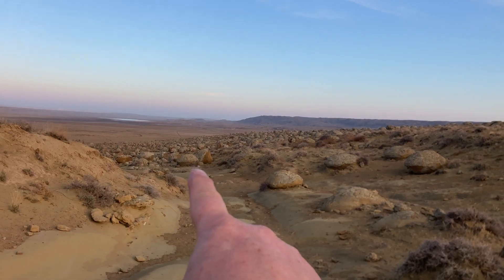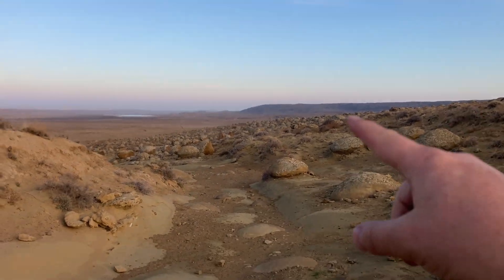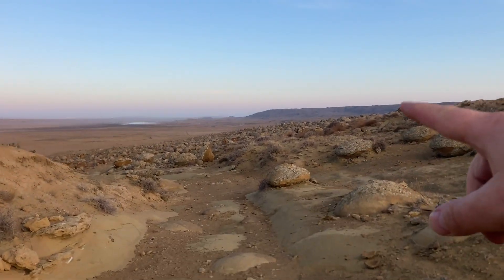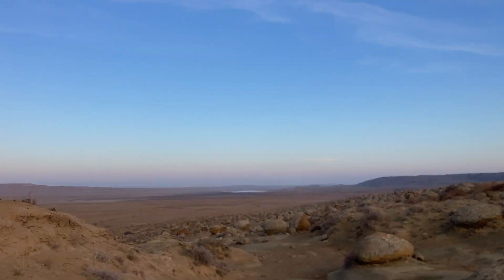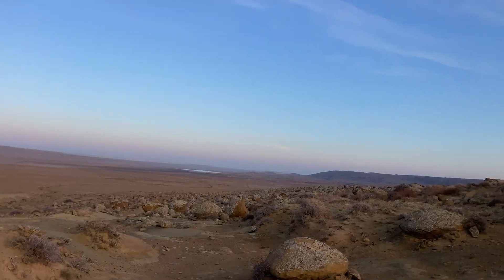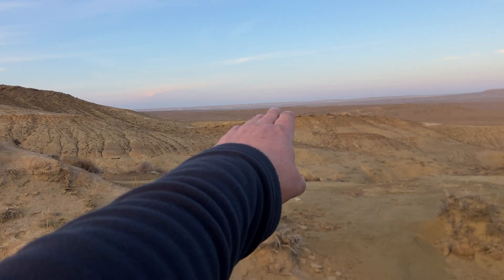Look — so many. And even further ahead, there are even more of them. A huge number. And over there, just look — more and more of them. I have to come back here again.